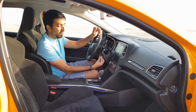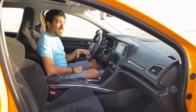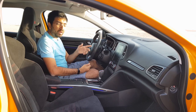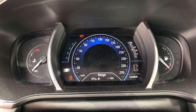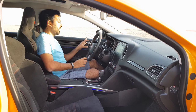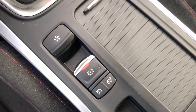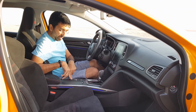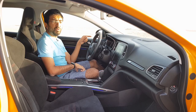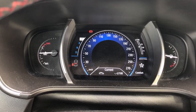Below the steering column there is a fixed stalk with media control buttons and a dial to change music source or channels. On the right side of the steering wheel are media controls for calls and dashboard display settings such as fuel consumption, odometer, and distance. On the left side are cruise control buttons, though the cruise control is split between the steering wheel and a button on the centre console, alongside the speed limiter.